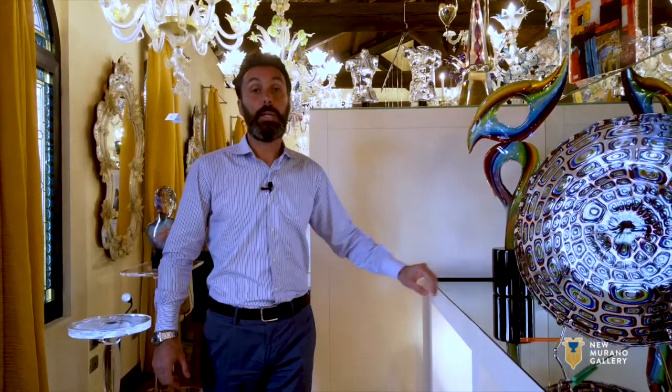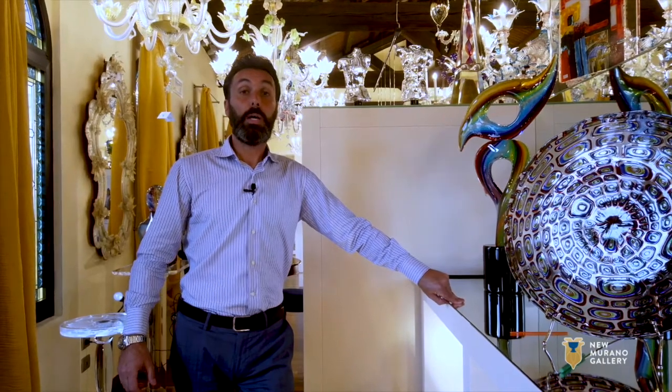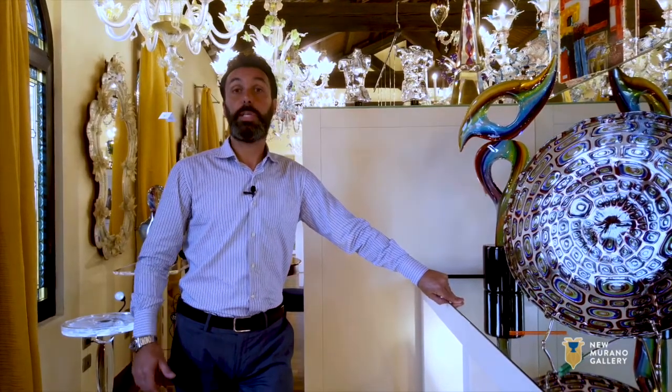Hello everyone. We met each other last time on the last video with the New Murano Gallery production video. My name is Nick, one of the salesmen of this company. This is a brand new video to introduce a new artist: Adriano Dalla Valentina.